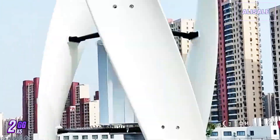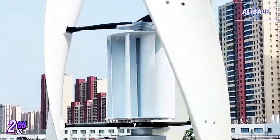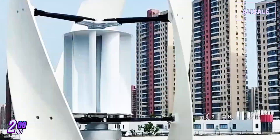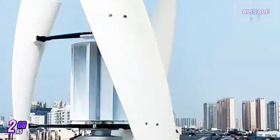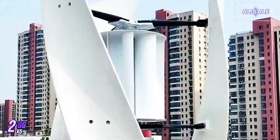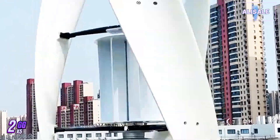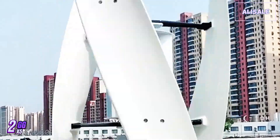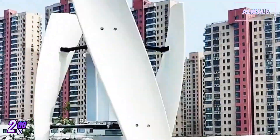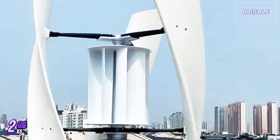The Galaxy Gang wind turbine generator has garnered attention as a robust solution for those seeking to harness wind energy for residential or small-scale commercial use. With its sleek design and powerful output, it promises to be a practical choice for eco-conscious consumers looking to reduce their carbon footprint. First and foremost, the installation process is relatively straightforward, especially for those with basic DIY skills. The package includes clear instructions, and most users report that they can set it up within a few hours.